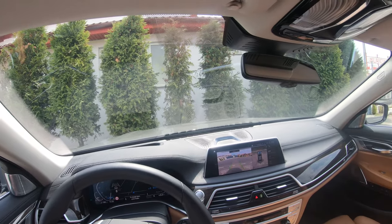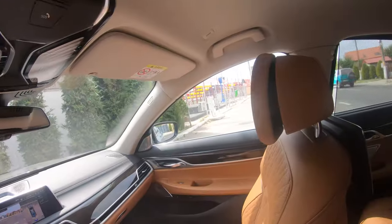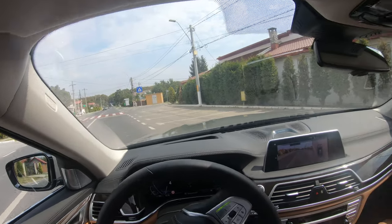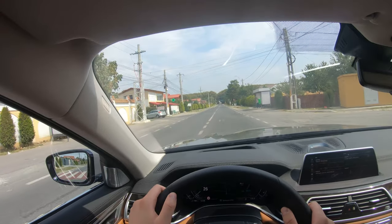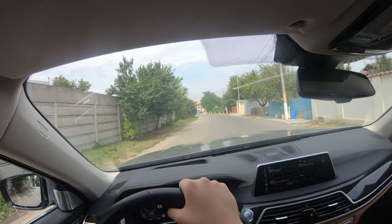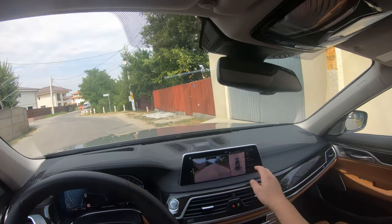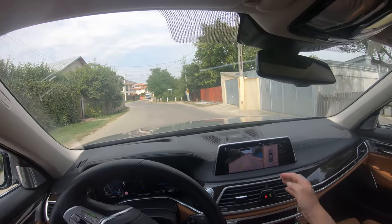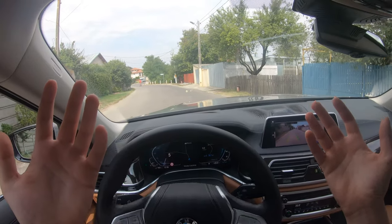But one more thing — I have to show you the reversing assistant. The car keeps in memory the last 50 meters you've made going forward, and then it will try to replicate it when you are reversing. So let's say we are going now on this street on the left, and we have some obstacles that we want to avoid. Now if I reverse and activate the reversing assistant, the car will steer by itself avoiding any imaginary obstacles — and it will do so for the last 50 meters. See, I am not doing anything.